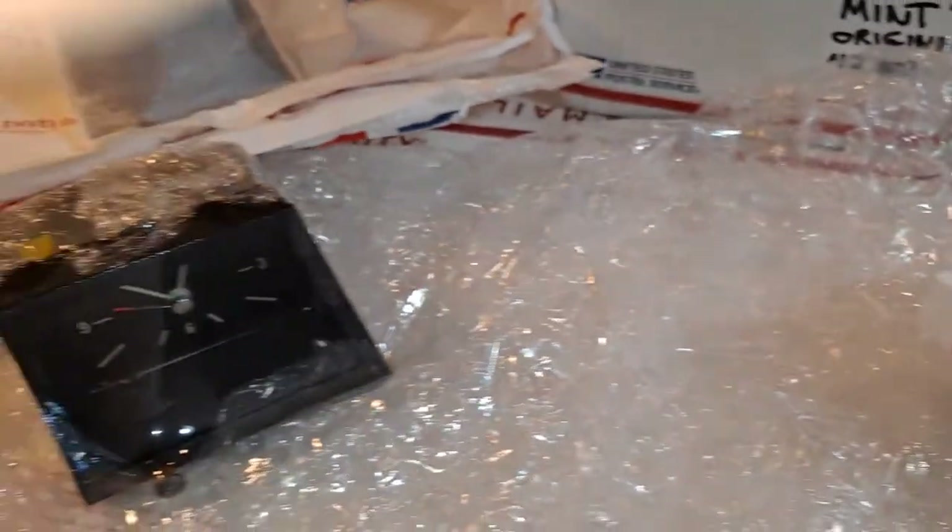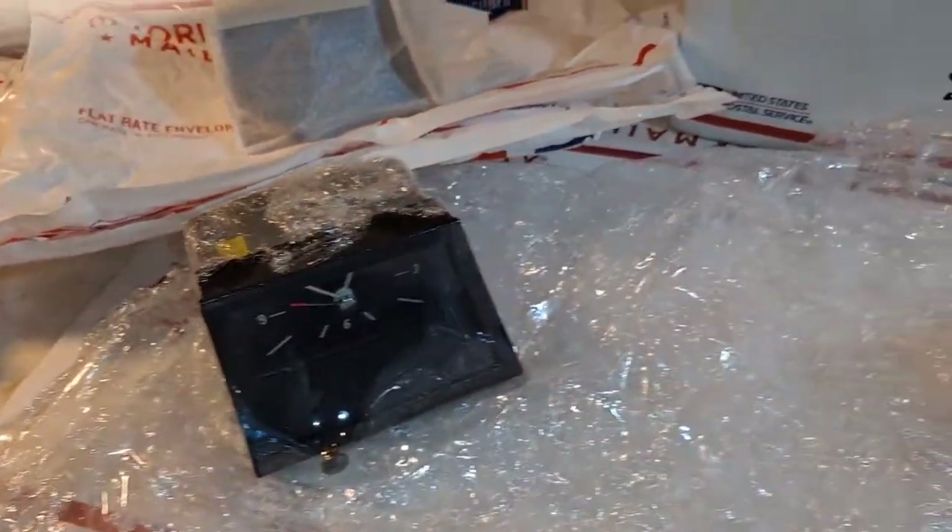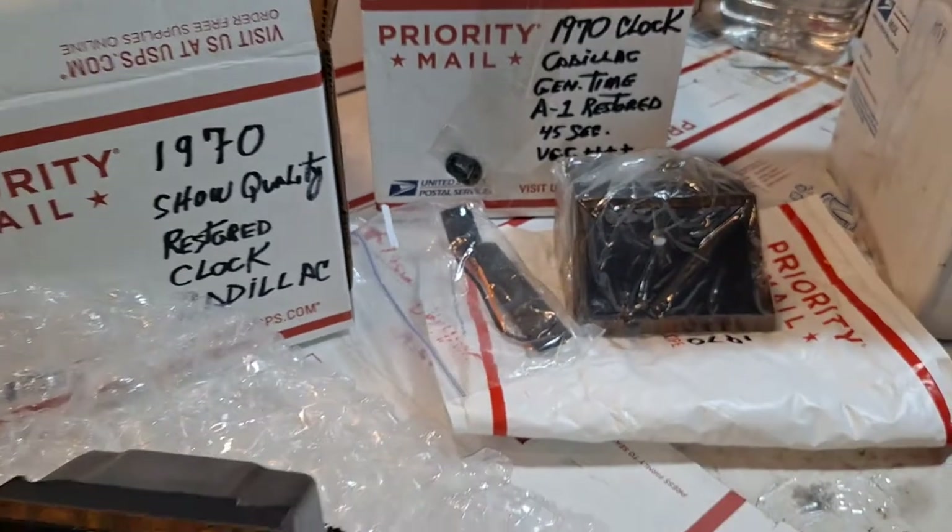I'll go ahead and package up this unit and I'll be shipping it to my friend Indy in Iceland as soon as I get his okay-to-ship reply confirmation.